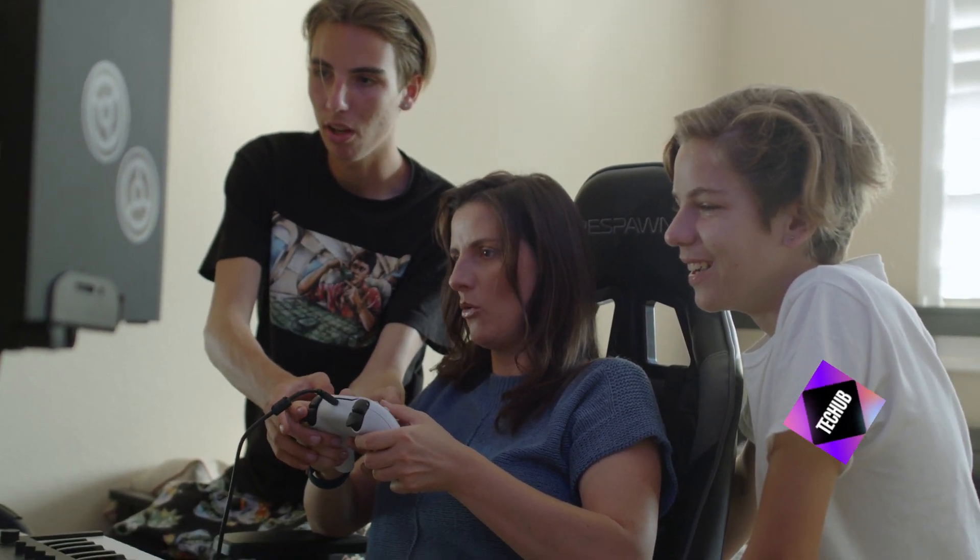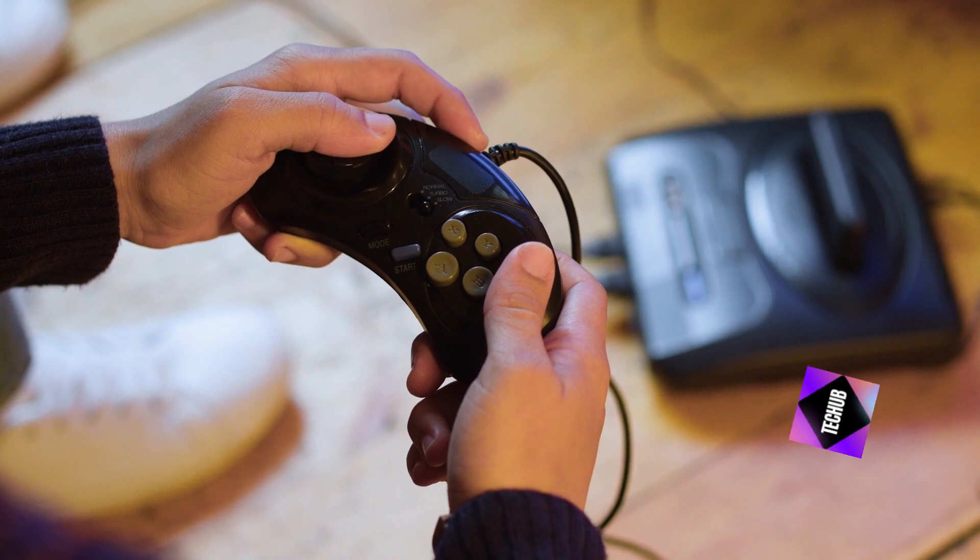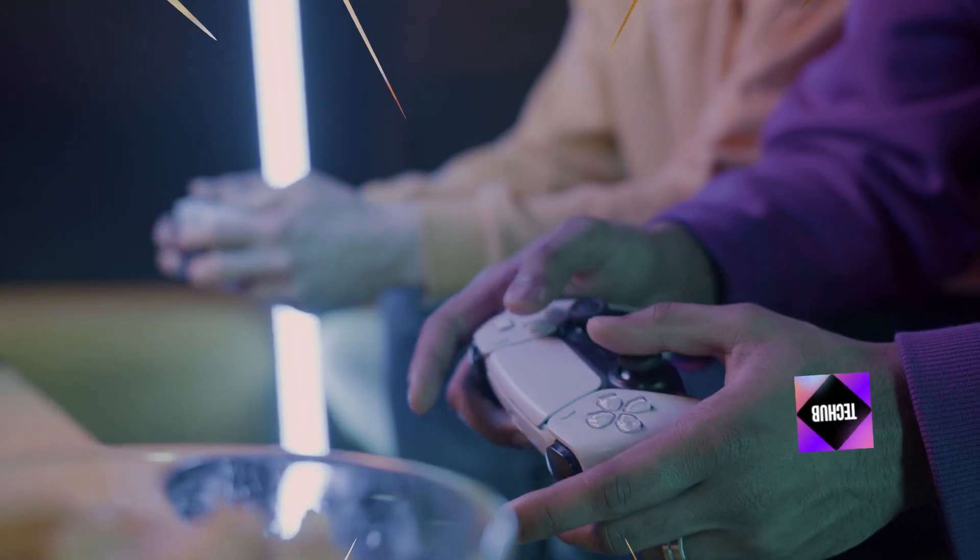Custom buttons. Swap out the standard buttons for ones that match your gaming preferences. From textured grips to colorful replacements, custom buttons can improve both aesthetics and functionality.